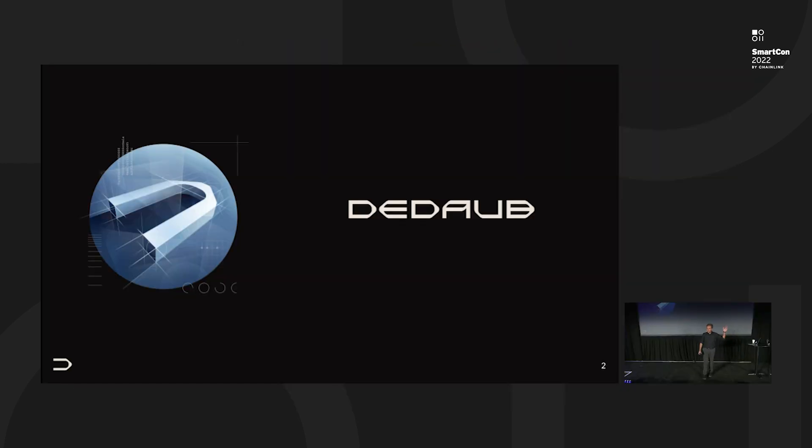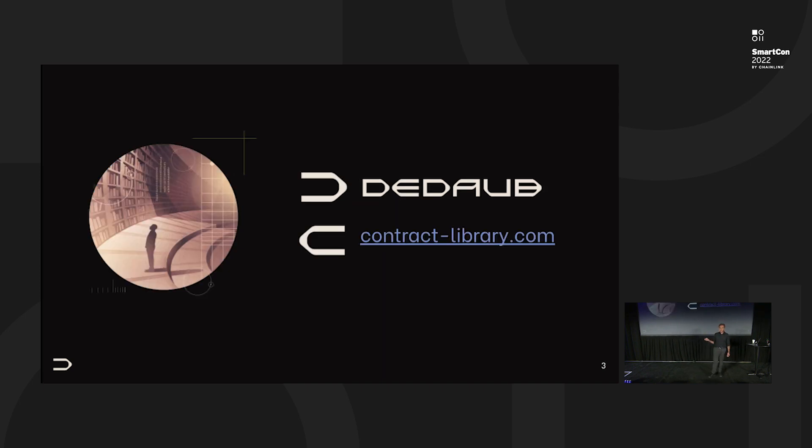DDoB does security, but most people, unless they've worked with us, know us from ContractLibrary. It's a service that we've been running for the past four years. It decompiles all deployed contracts on Ethereum and related networks, and it's basically the smart contract security analyst's most trusted tool. People who do security, especially people who analyze hacks, use us a lot. Please visit ContractLibrary if you haven't already and if you have security needs.